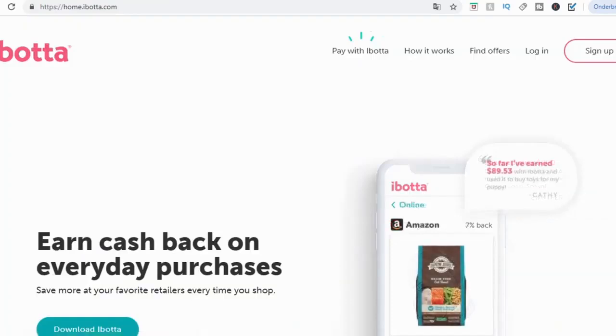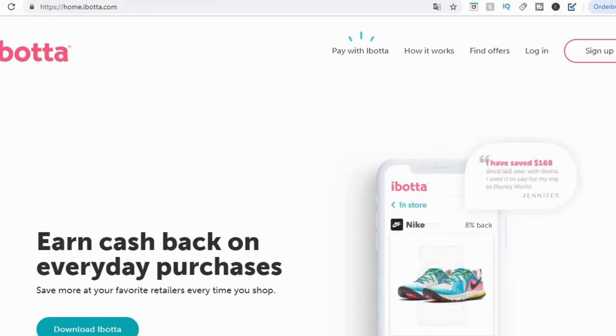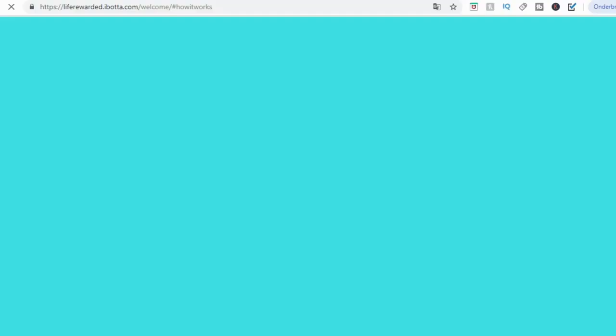The second app is iBotta — I'm pretty sure you've heard about that one since it's pretty famous. Let's find out how this works. I'm going to click on 'how it works.' You can just check out all of these websites yourself by simply searching for the app name on Google. Let's find out how this works.